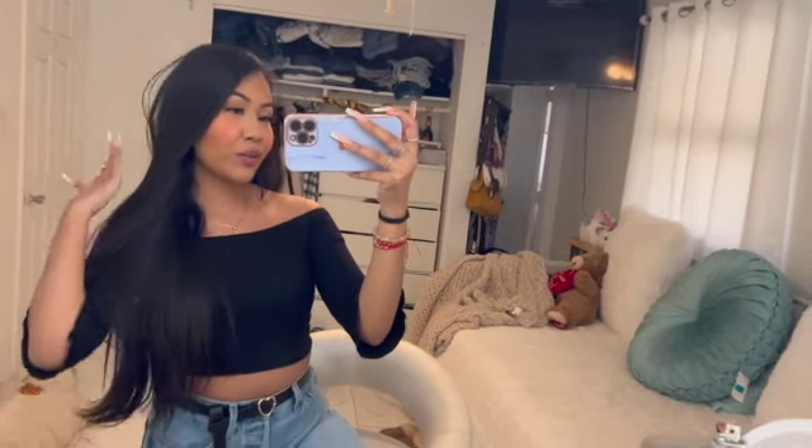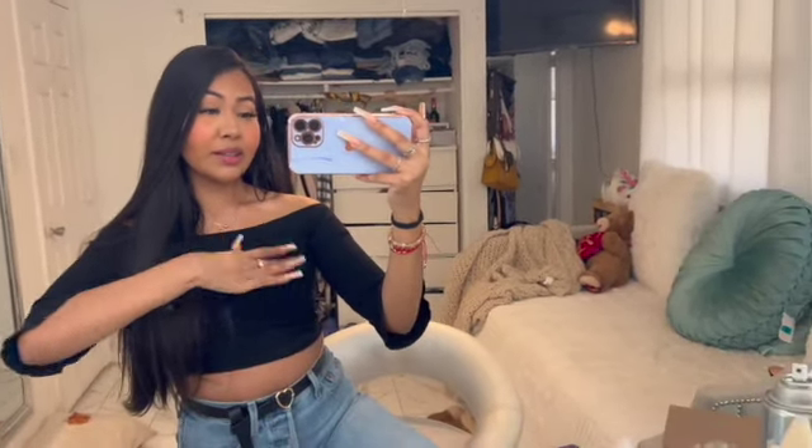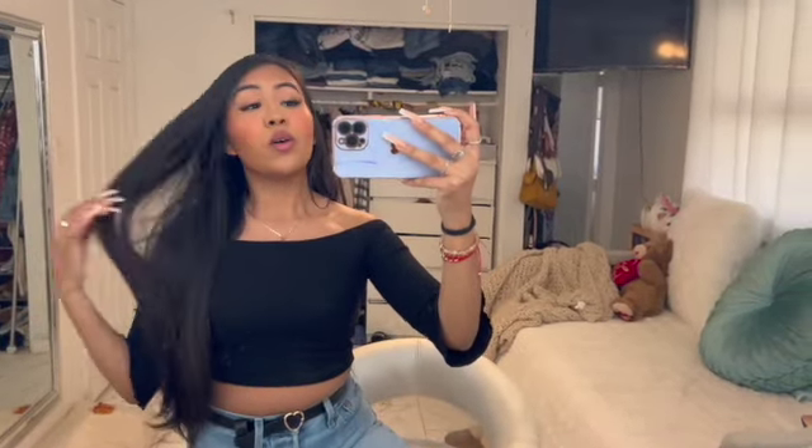Hi guys, welcome back to my channel! If you don't know me, my name is Yesenia. So today we're gonna go thrift store shopping and we're going for a specific kind of clothing — a western look, cowgirl look, rancho vibes. If you want to see what I find, just keep on watching. There's gonna be a try-on haul at the end of the video so stay tuned.